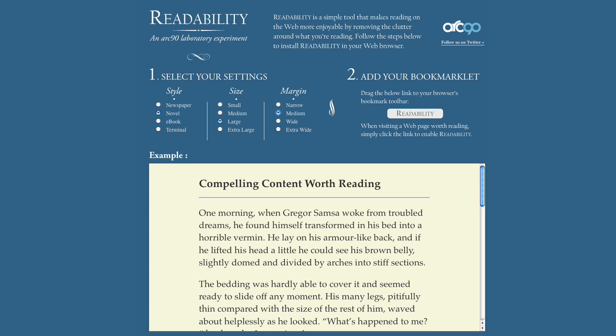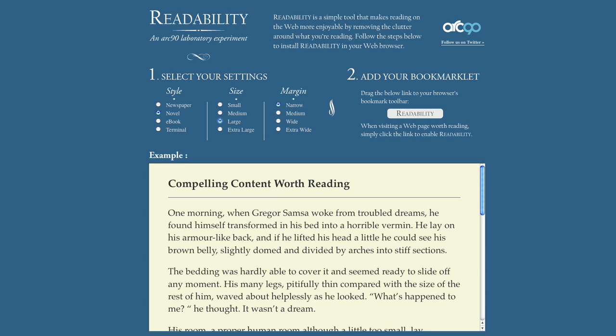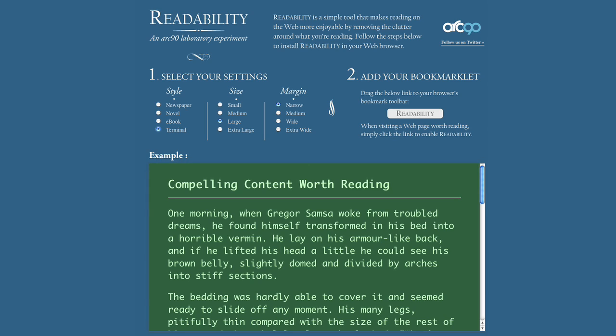Just click it, and it'll change the text into exactly what you want — larger, smaller, a fancy font perhaps.